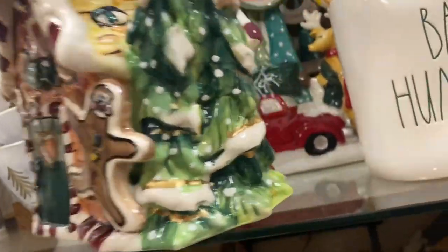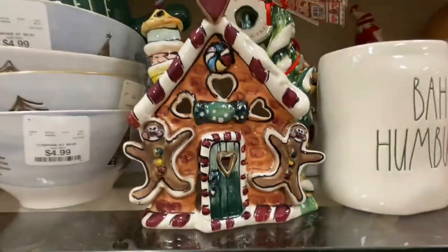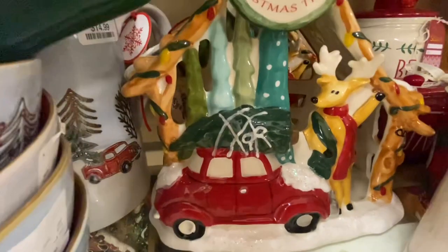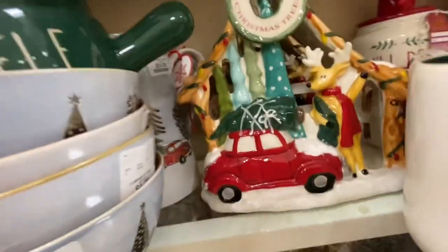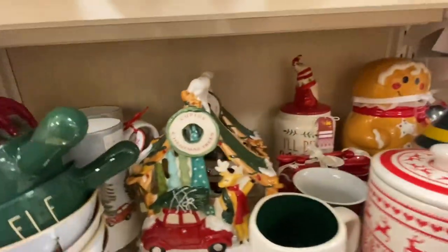The gingerbread house is $19.99 — this style is always a little more pricey but they're still super cute. And this one back here — look at that, it's cupid's Christmas trees with the reindeer. How much is that? $30. So cute!